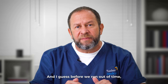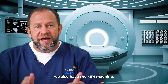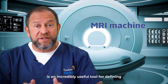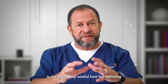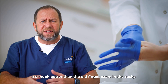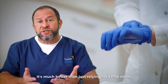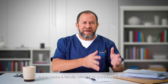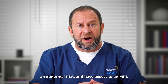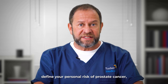In the modern world we also have the MRI machine, and increasingly an MRI of the prostate is an incredibly useful tool for defining the shape, structure, and presence of early prostate cancers. It's much better than the old finger exam, and much better than just relying on a PSA alone. If you have a family history of prostate cancer, an abnormal PSA, and access to an MRI, we can do a really good job defining your personal risk of prostate cancer.